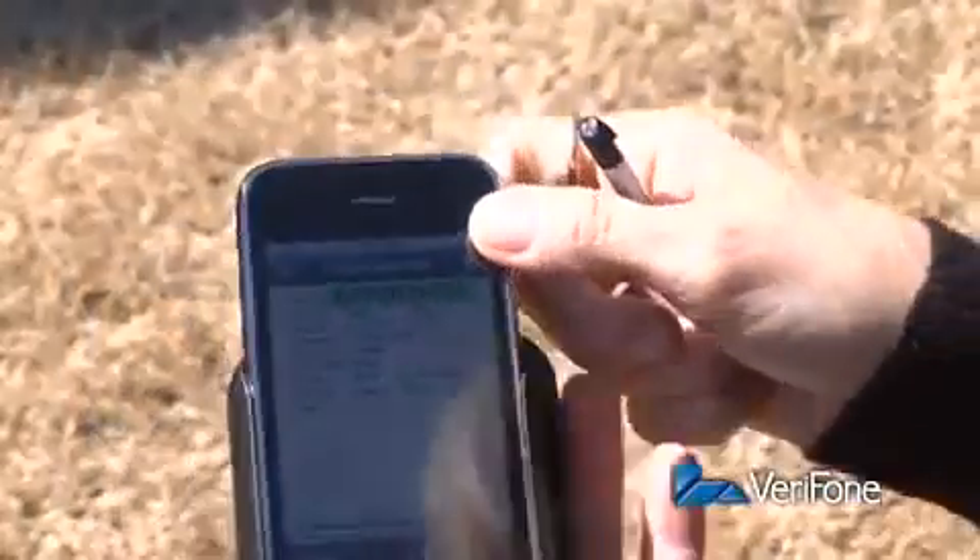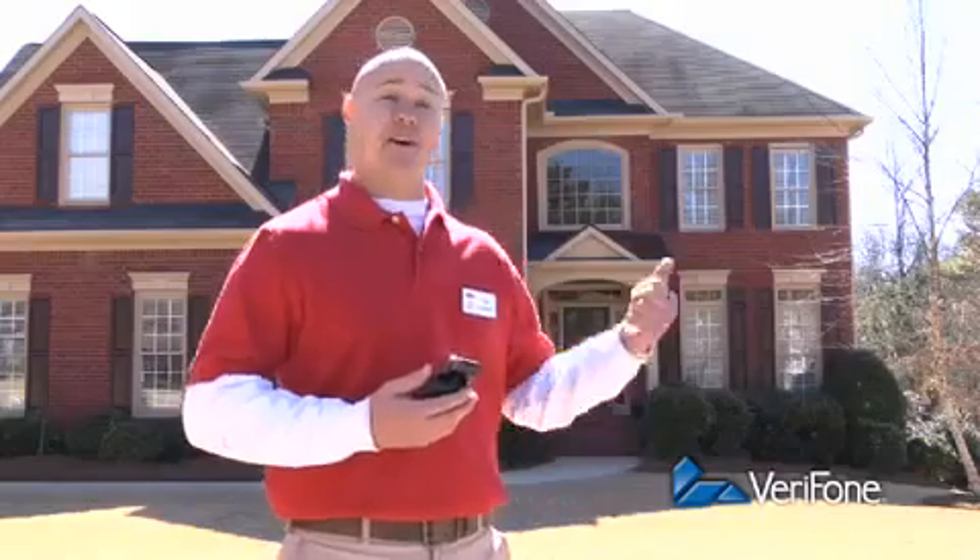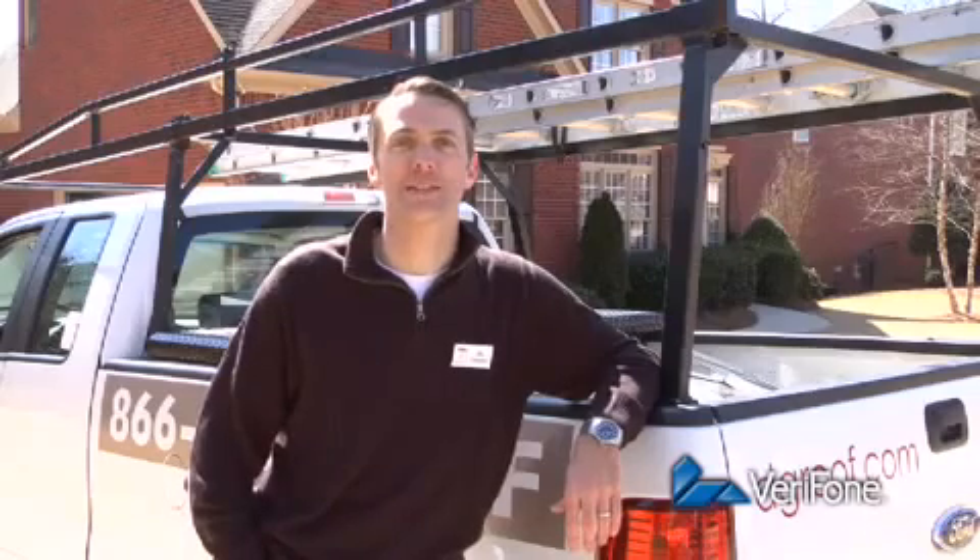Job's done, payment's done, and I'm off to the next roof. We just saved about seventy dollars on this job. Now I can spend more time growing my business and less time on billing issues.